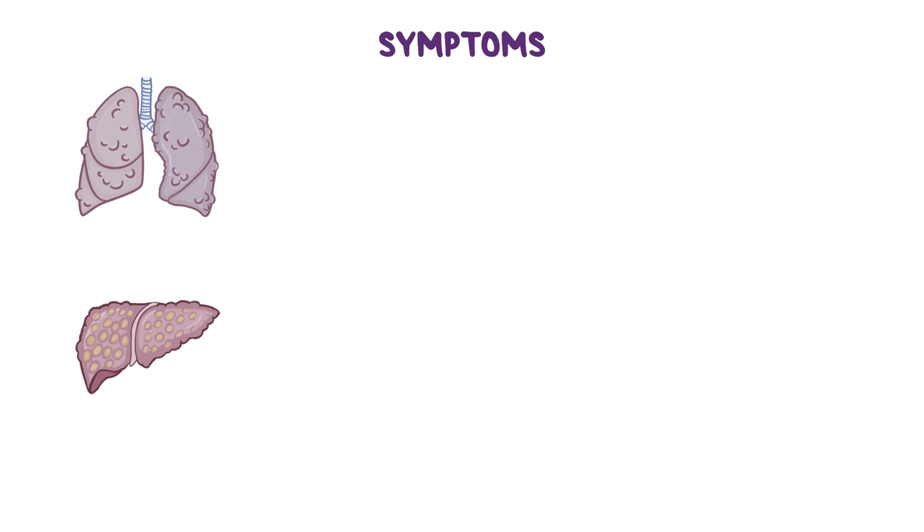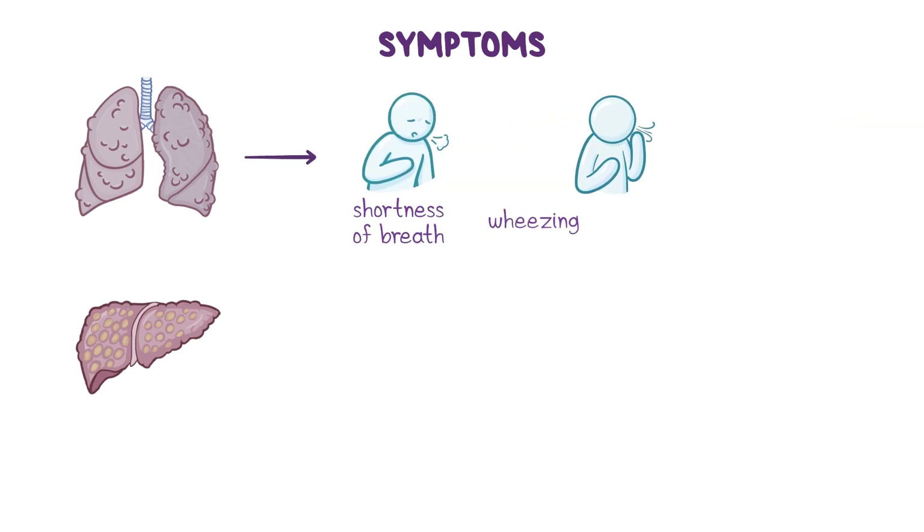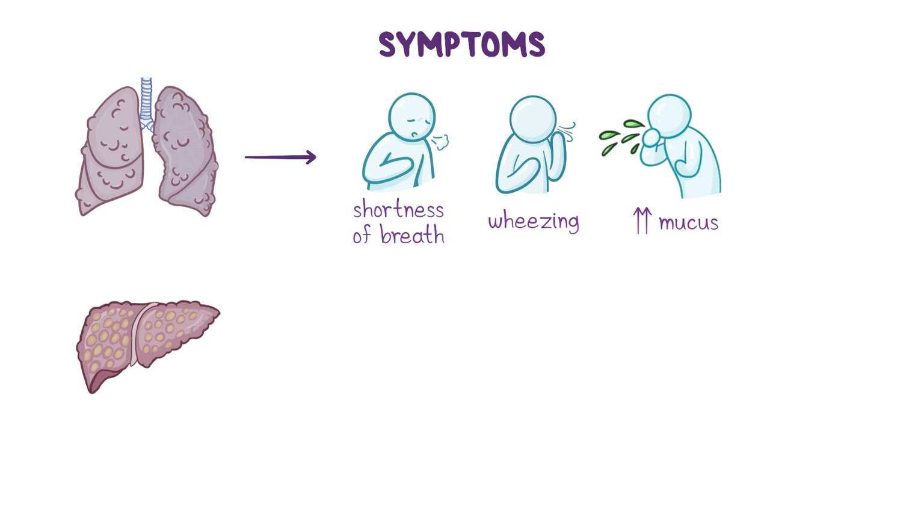Symptoms of alpha-1 antitrypsin deficiency typically involve the lungs and liver. Damage to the lungs can result in shortness of breath, as well as wheezing, increased mucus production, and a chronic cough due to inflammation of the airways.